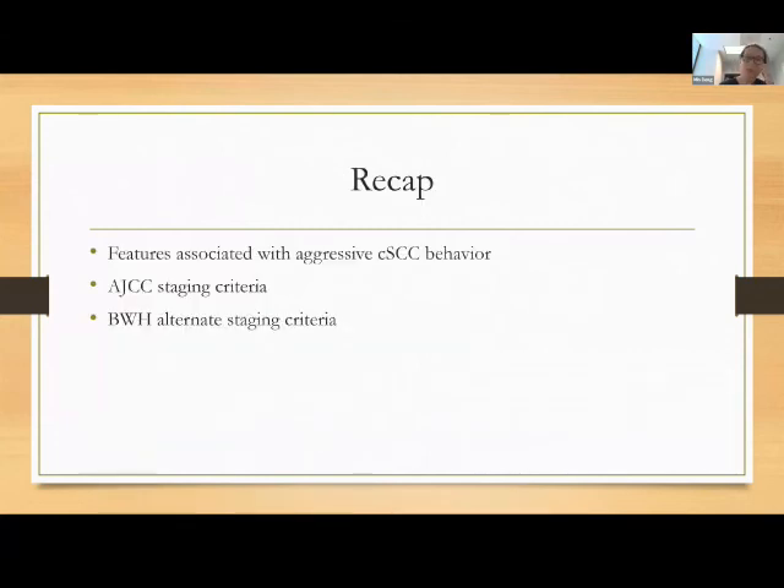Just as a recap: we talked about aggressive features of cutaneous squamous cell carcinomas — if you remember nothing else, just remember 2 centimeters in diameter is your cutoff. We talked about AJCC staging criteria, and in the instance of cutaneous squamous cell carcinomas I'm not sure it is the best staging criteria to use. I also talked about BWH alternate staging criteria, which appears to be a better prognosticator.